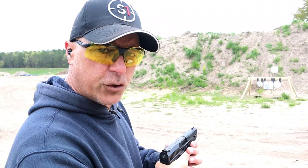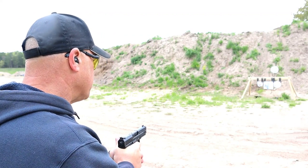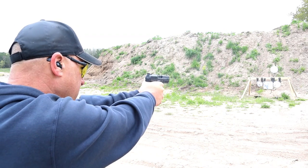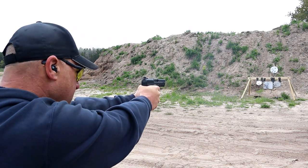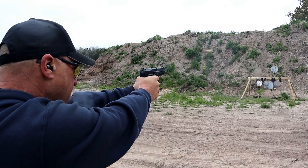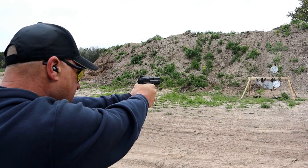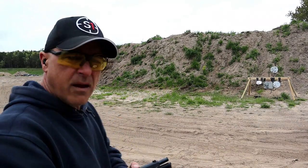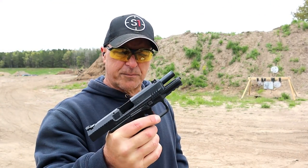4.2 inch barrel. We'll take a few shots here — let's go up top. Nice, I love the way this shoots. Very accurate. It's been great.